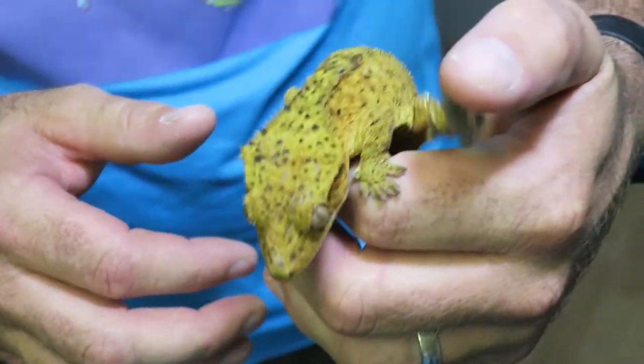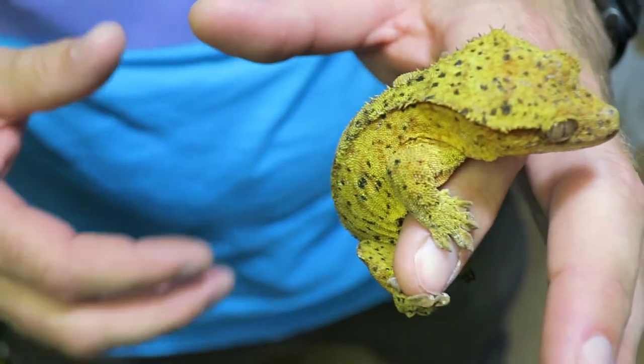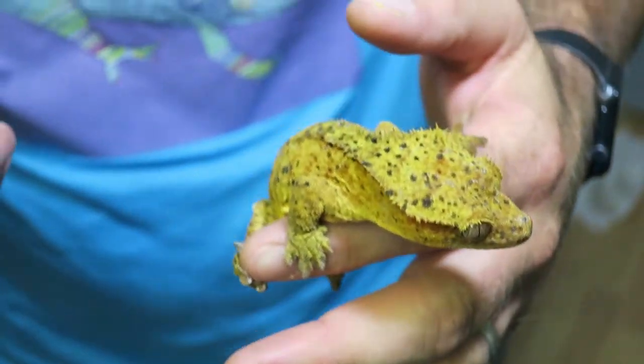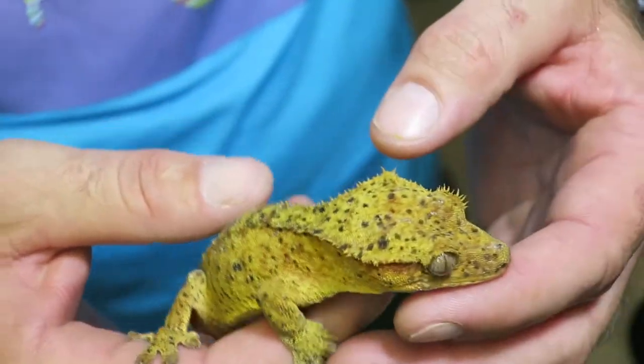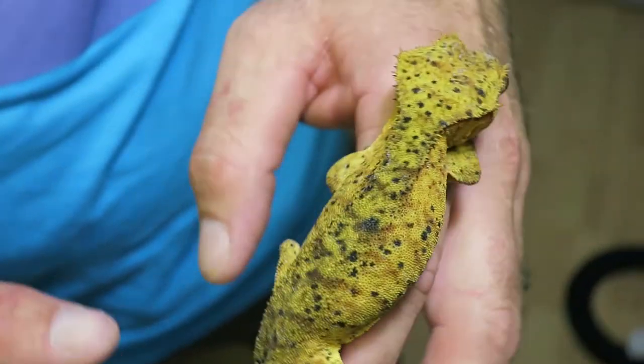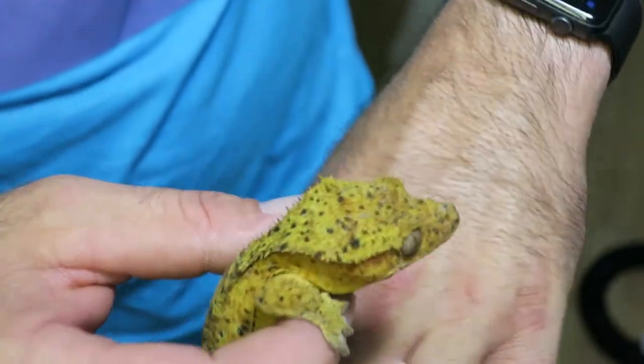One of the things I wanted to incorporate with Frankie was a little bit more structure. Julian is one of our best structured geckos, so we paired him with her to see what we could produce as far as offspring with amazing Dalmatian spots and really good structure.